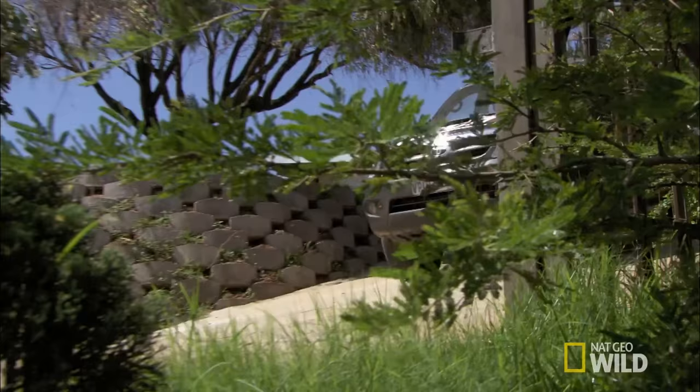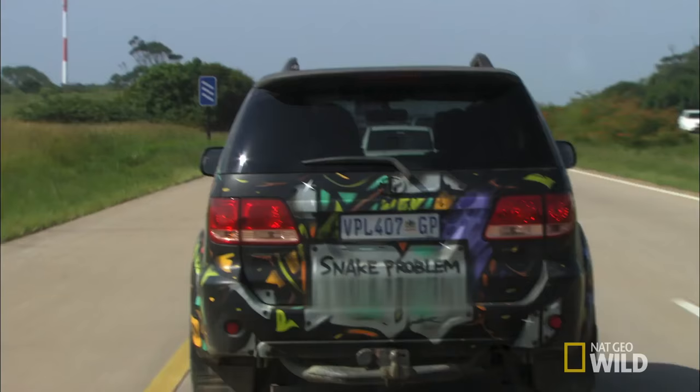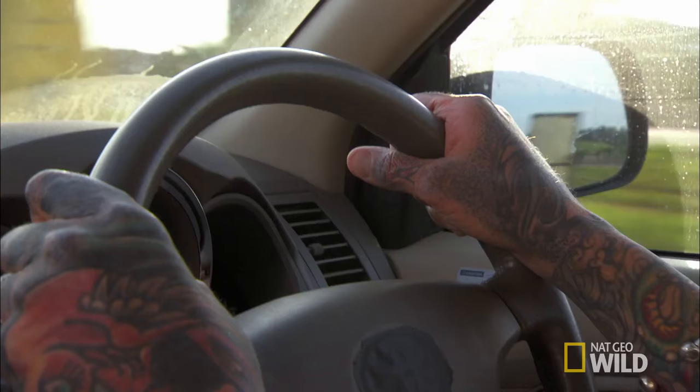I think we should go release this snake straight away before another call comes in. It's always fun catching snakes, although it can be dangerous. The best part is actually releasing them, knowing that you've taken them away from that dangerous area where they could have been harmed or could have hurt someone, and now we're going to put them where there isn't anyone.